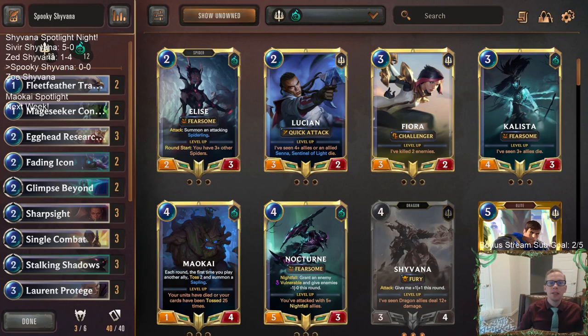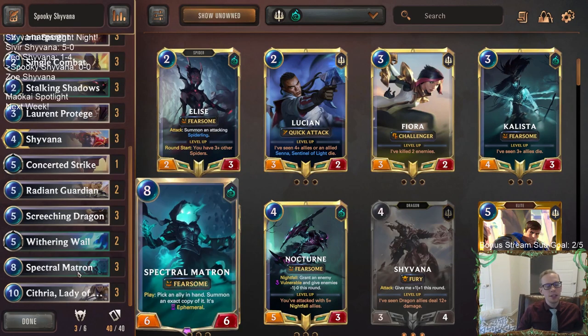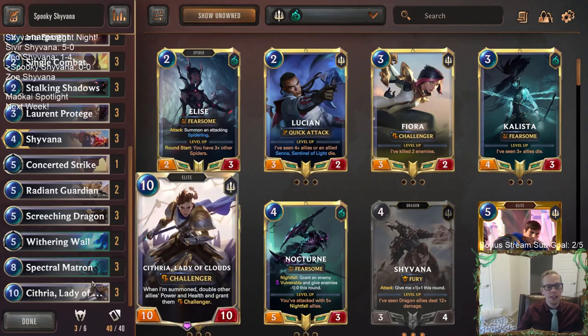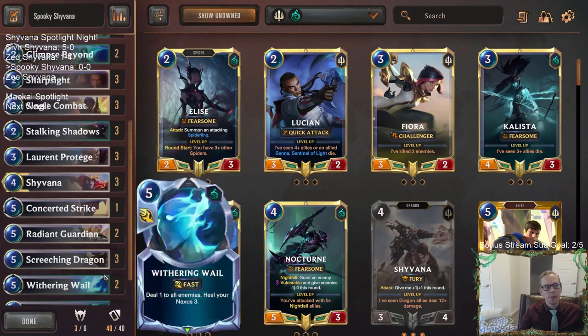Welcome everybody on Twitch chat and YouTube for Spooky Shyvana. This is going to be our next Shyvana deck on Shyvana Spotlight Night — a Shyvana deck with Spectral Matron and Cythria, Lady of Clouds at the top end. We've played this combination before and it's incredibly powerful. Whenever I played this, I felt like you've got to play three of each, because you really want this on round eight every single game.